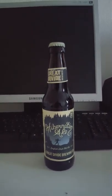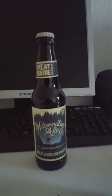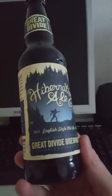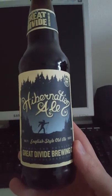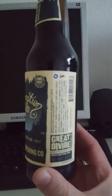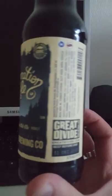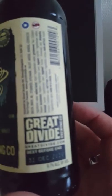Hey there all craft beer lovers, it's Cider Fanatic here and I'm back with another beer review. Today we are going to the United States and taking a look at an English style old ale. We have Hibernation Ale from Great Divide Brewing Company out of Denver, Colorado — a 355 milliliter bottle that clocks in at 8.7% ABV.